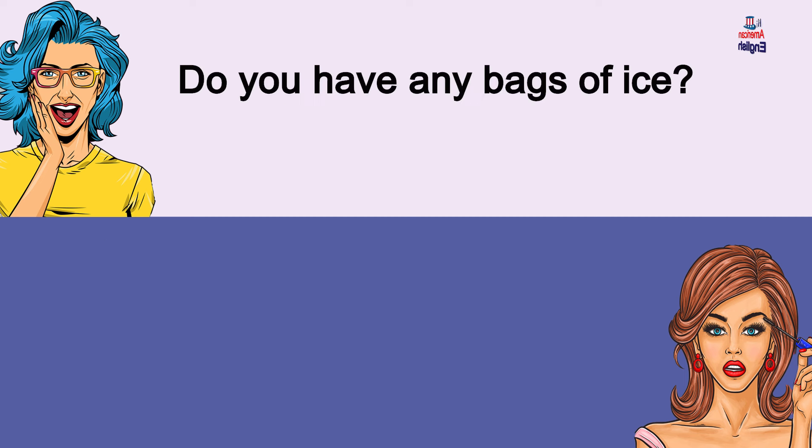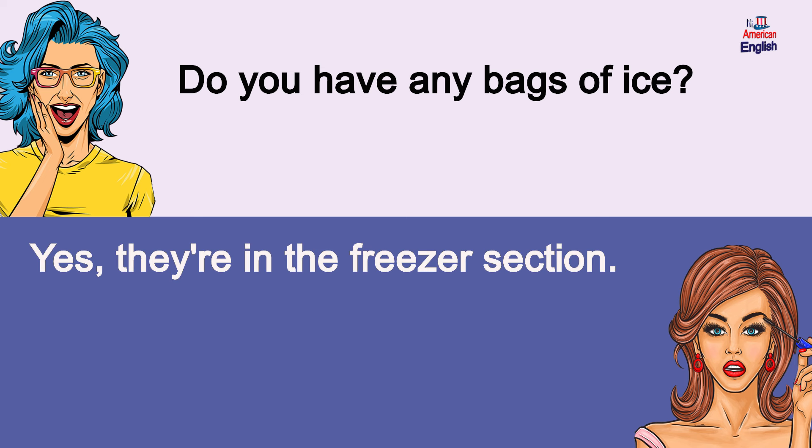Do you have any bags of ice? Yes, they're in the freezer section. Do you have any bags of ice? Yes, they're in the freezer section.